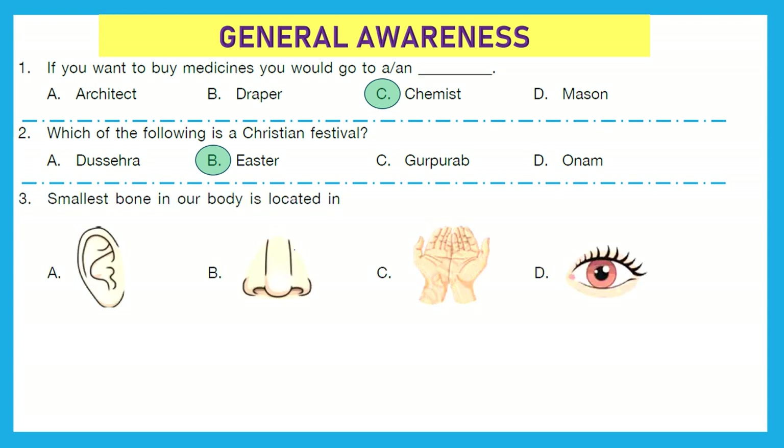Question 3: The smallest bone in our body is located in — ear, nose, hands, or eye? The smallest bone in our body is located in the ear. Option A is the right answer.